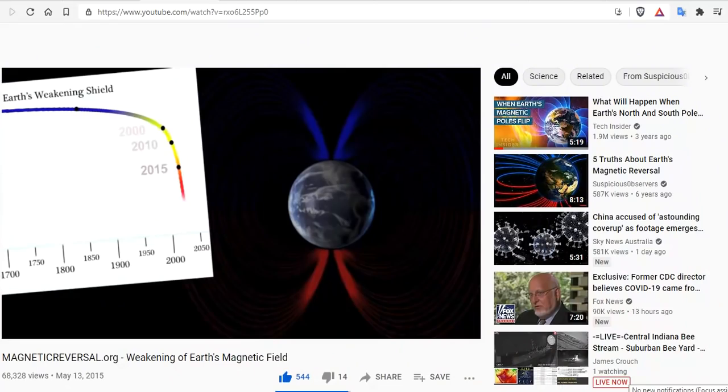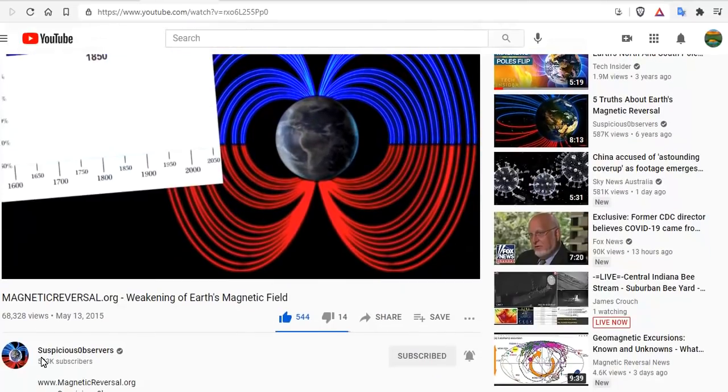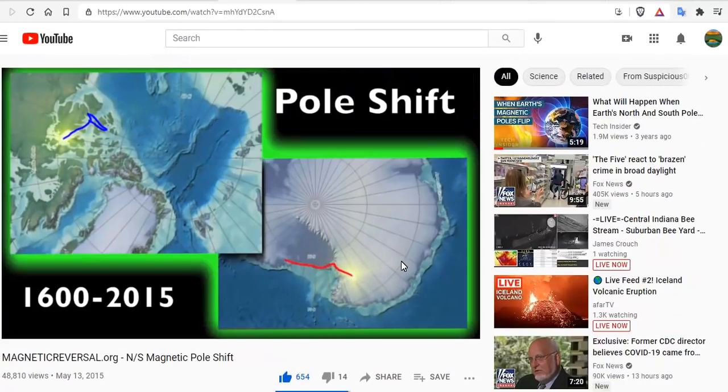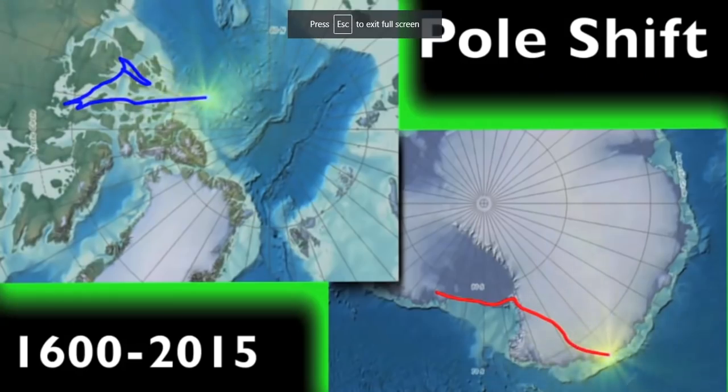These small loops are coming from magneticreversal.org and were published by Suspicious Observers five years ago, because the World Magnetic Model is only updated every five years.